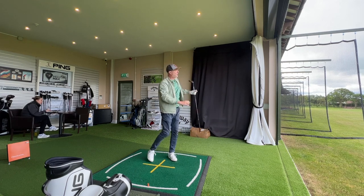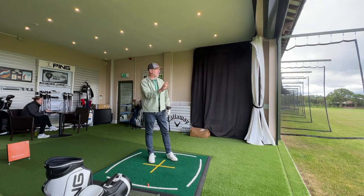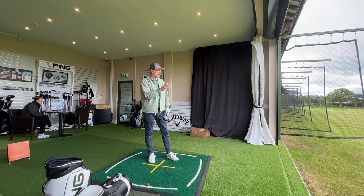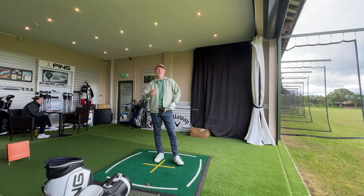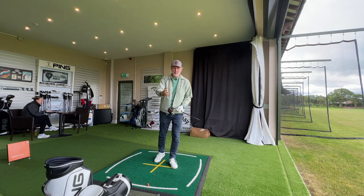The ball absolutely fires off this thing. Ball flight is incredible, goes a long, long way, and yet again it's another product that I will say you should be considering putting in your bag.